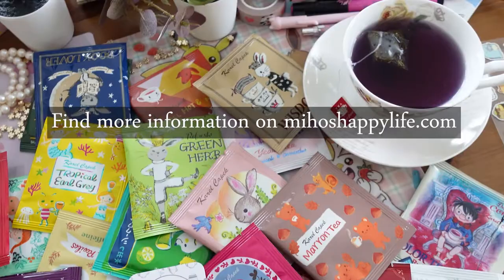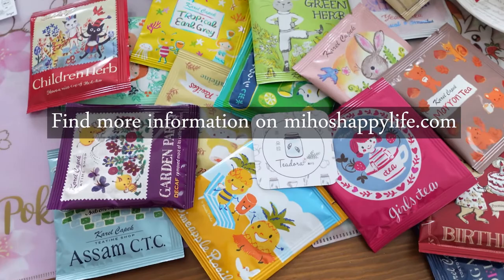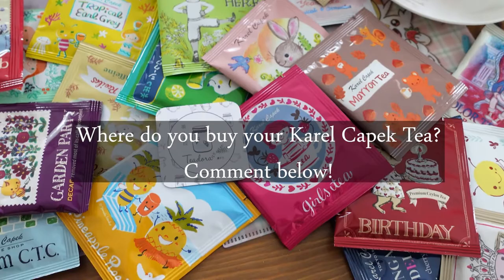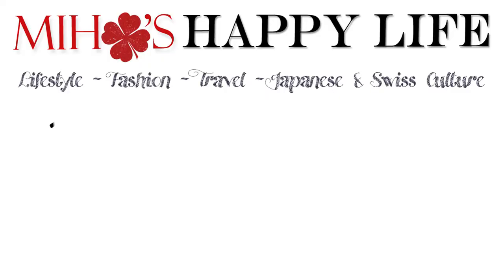I hope you guys enjoyed this video and I hope it was helpful. Please let me know in the comment box below where you buy your Karel Čapek tea. Thank you everyone for watching. Please don't forget to subscribe to my channel if you are new and give my videos a thumbs up. Thank you again and see you in my next video. Bye!